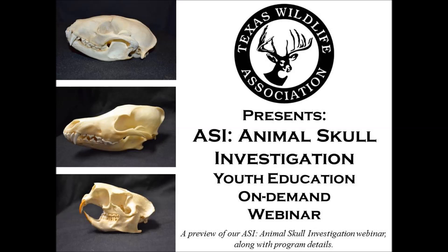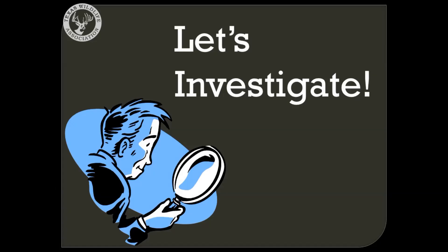This video features a preview from one of Texas Wildlife Association's on-demand youth webinars. Please enjoy the preview and look out for program details at the end. Teachers, we are about to begin the animal skull investigation. I have three animals for your class to help me identify. You may want to pause the program between each question so that you and your class can discuss. Okay everyone, are you ready? Let's investigate.